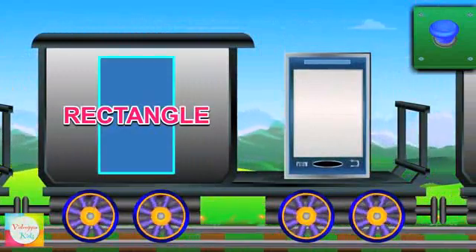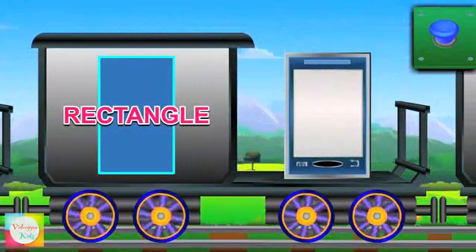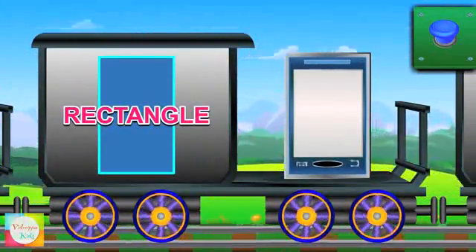A rectangle. It has two sides bigger than the other two. A cell phone is rectangle in shape.